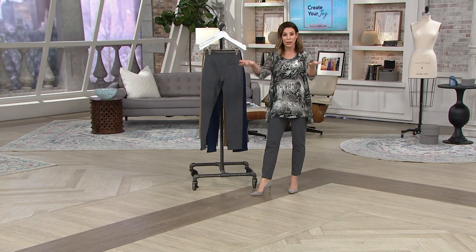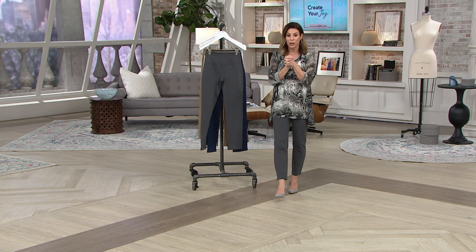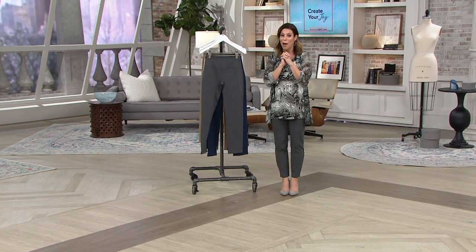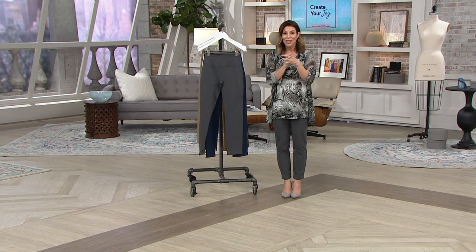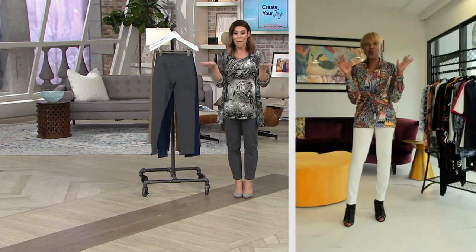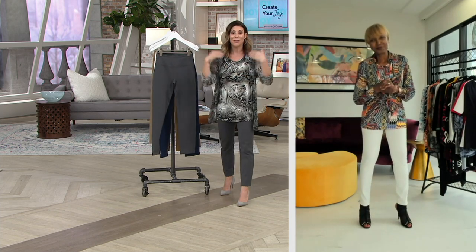Our testimonial line is open — we'd love to hear from you. We had a fantastic caller, DJ, who picked up four pairs and was so happy to tell Renee how much she loves her designs. Renee, I'm so happy to introduce you this morning. Welcome back into the show. This has been a wildly popular Today's Special Value already. You took something so fabulous and made it even better.